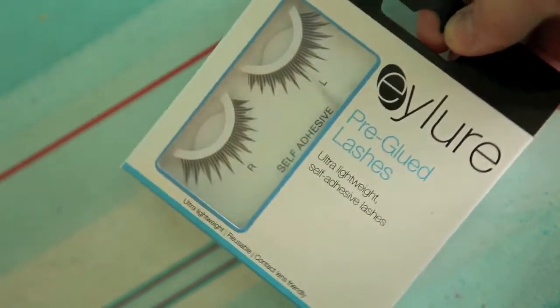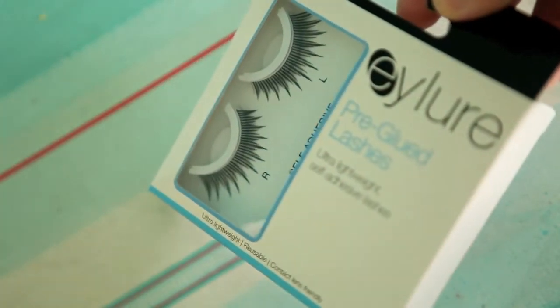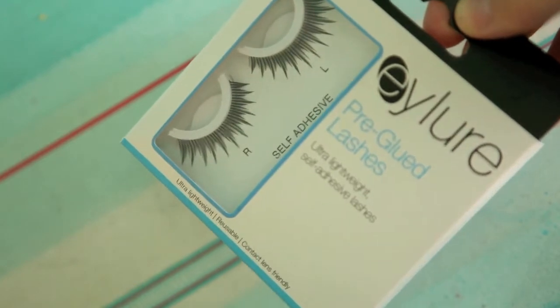Another product was the Eilure pre-glued lashes. I occasionally wear false lashes for really glamorous functions, but I haven't had a need in September or October, so I haven't worn them. I probably won't even try them until nearer Christmas. Not my favourite item in the box because I'm not really one for false eyelashes, but they look nice. Maybe I'll use them one day.